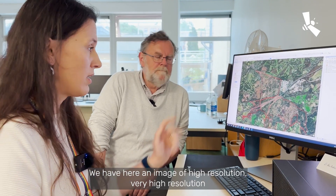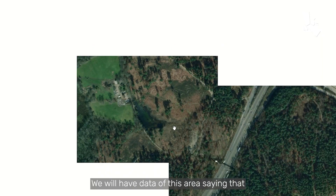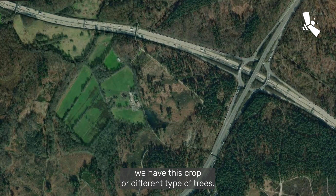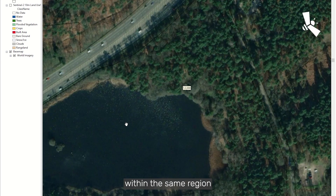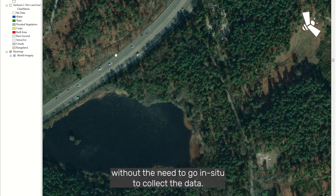Yes indeed. We have here an image — very high resolution — of one of our ecological sites. We have data of this area showing that we have scrub or different types of trees. With machine learning, we can capture similar habitats from other sites within the same region without the need to go in situ to collect the data.